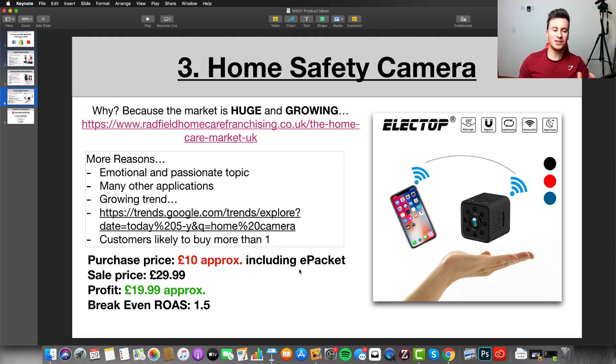On profit margins for the home camera: purchase price is approximately £10 including ePacket — don't worry about duties. Sale price is £29.99 as a minimum; I've seen people sell this for £40-50, so go with at least £30, leaving you at about £20 profit. That gives you a 1.5x ROAS, which is very low and very achievable, and that doesn't account for people buying two, three, or four cameras.